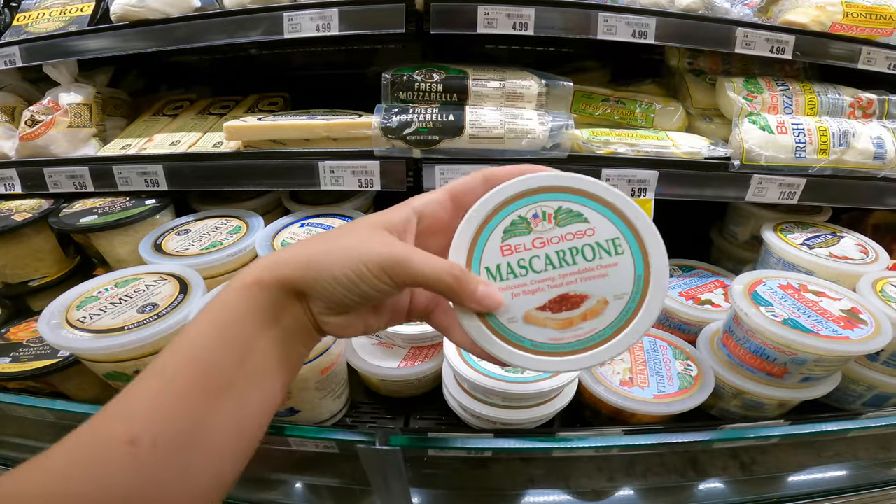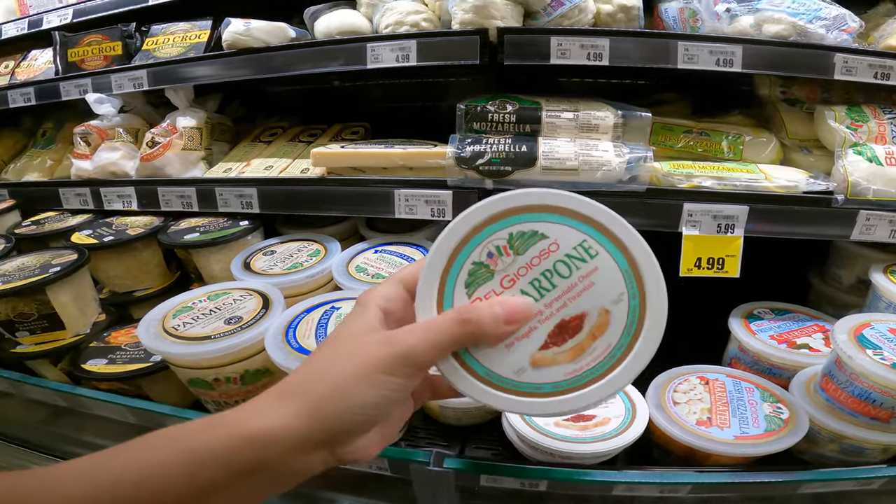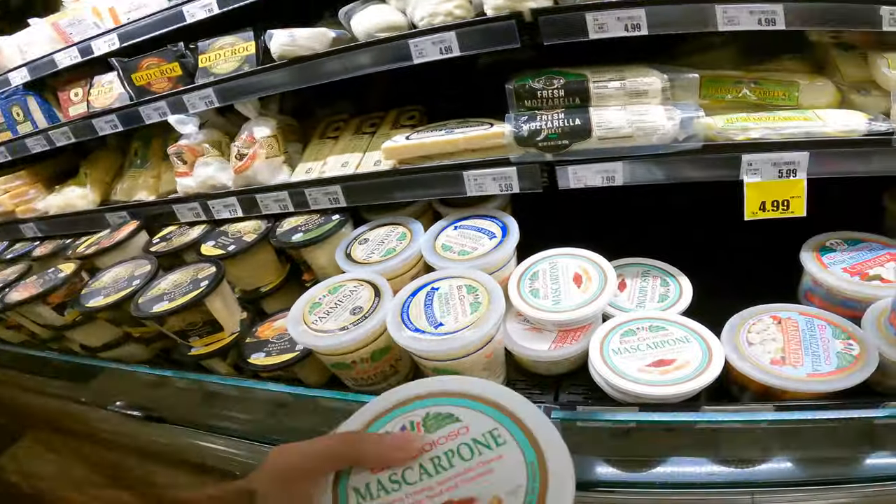The first thing I'm going to grab is the mascarpone cheese. Last time I made this, the mascarpone cheese was actually really hard to find. I walked through every single dairy cooler I could think of, went through the cheese section, and at this particular store and at Walmart too, it was over in the deli section with all the fancy cheeses. We actually annoyingly need two of them because we need one and a half. So it is a bummer — I'll have to find another recipe to use the rest, or just make another tiramisu, right? These are going to be $5.99 a piece, so these are the most expensive piece of the recipe.